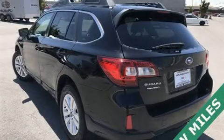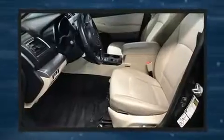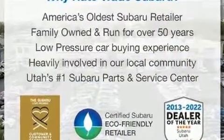Outstanding design defines the 2015 Subaru Outback. Smooth gear shifts are achieved thanks to the 2.5-liter four-cylinder engine, and for added security, dynamic stability control supplements the drivetrain. All-wheel drive provides for safe passage regardless of road or weather conditions.